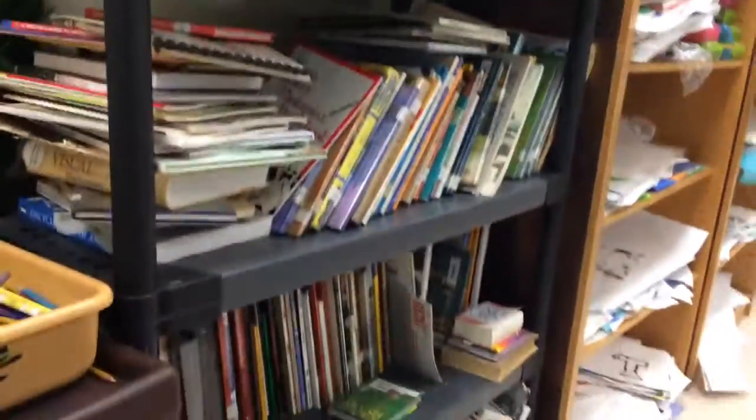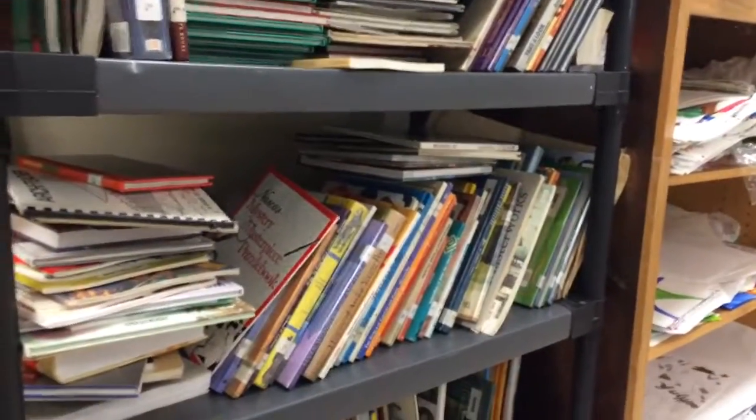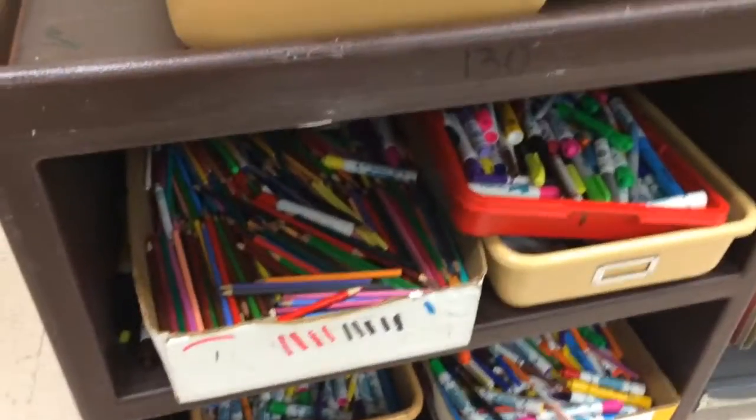This is my classroom library — it's a bit of a mess because it's almost the end of the school year and the kids are always borrowing the books and putting them back. Here's where the kids can go to get colored pencils and markers; these are pretty much out all the time.